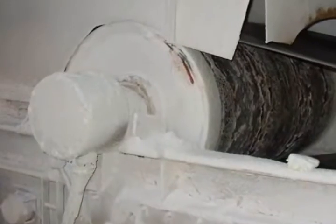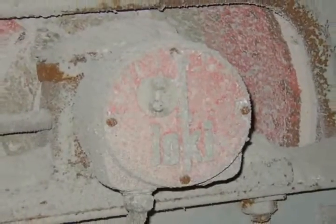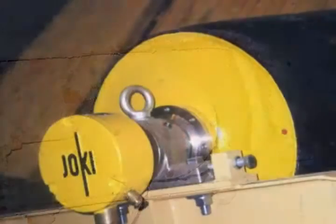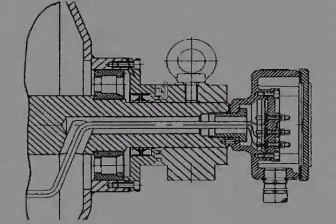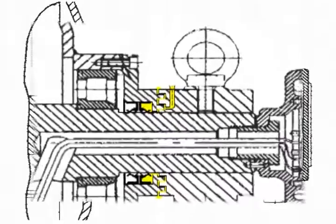And for the most severe situations, Romeka offers key options for extraordinary protection. Regreasable labyrinth seals provide an extra option to protect Romeka's double seals. Here's how regreasable labyrinth seals work: the labyrinth grease actually serves as an extra barrier against oil seal contamination and wear.